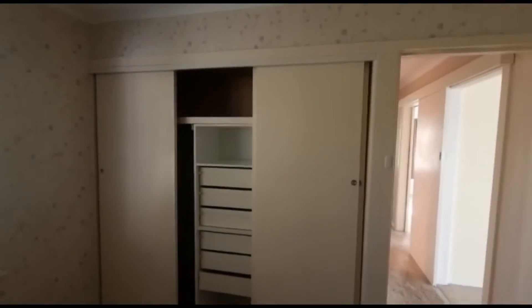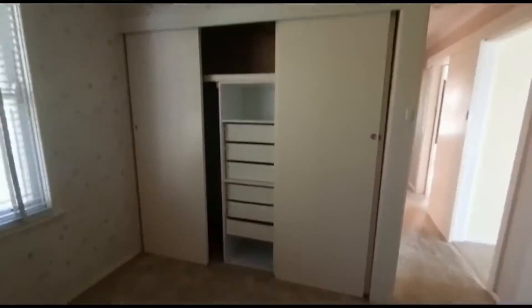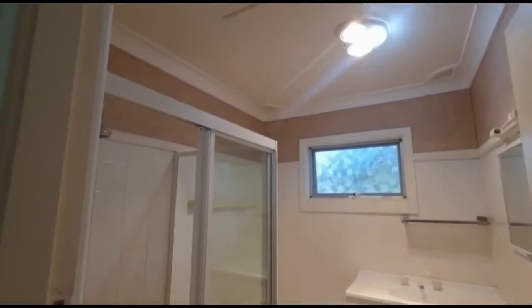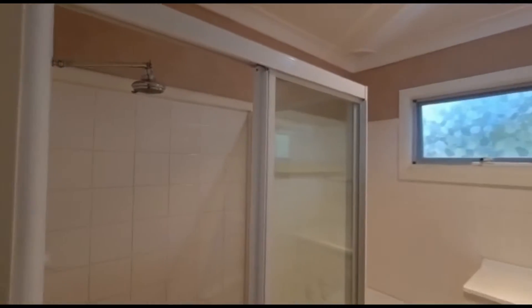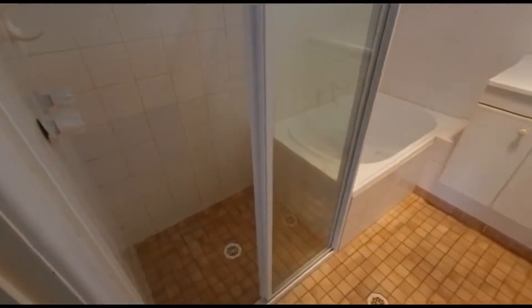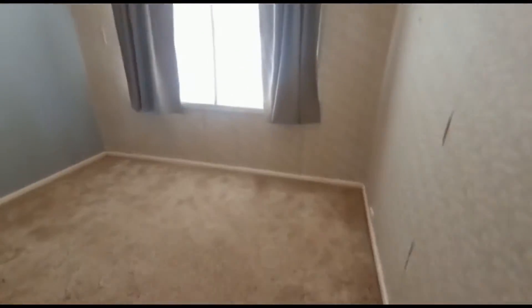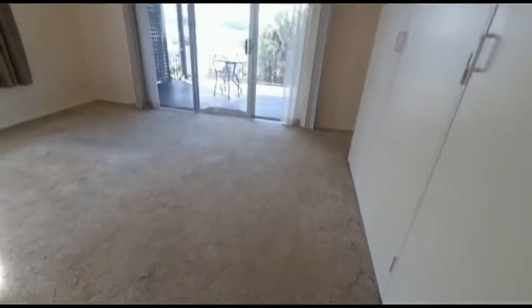Built-ins, separate toilet. Second bedroom. This is the master bedroom.